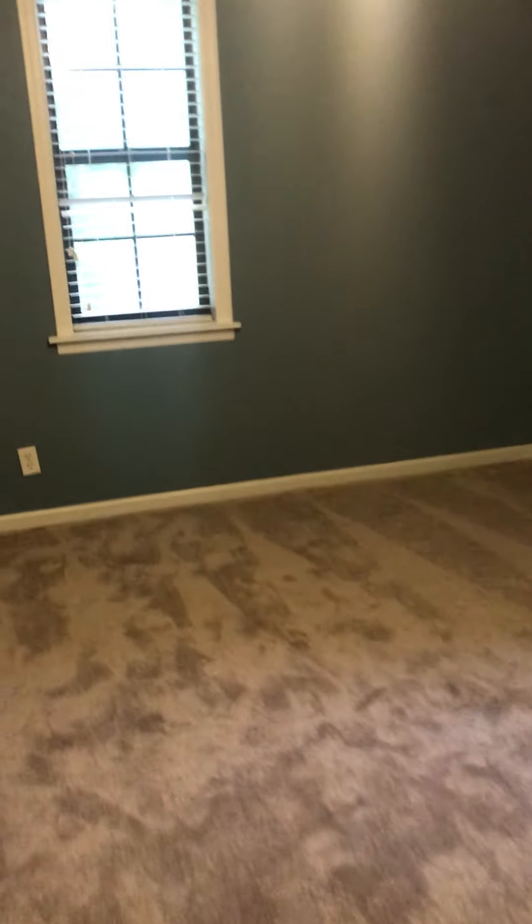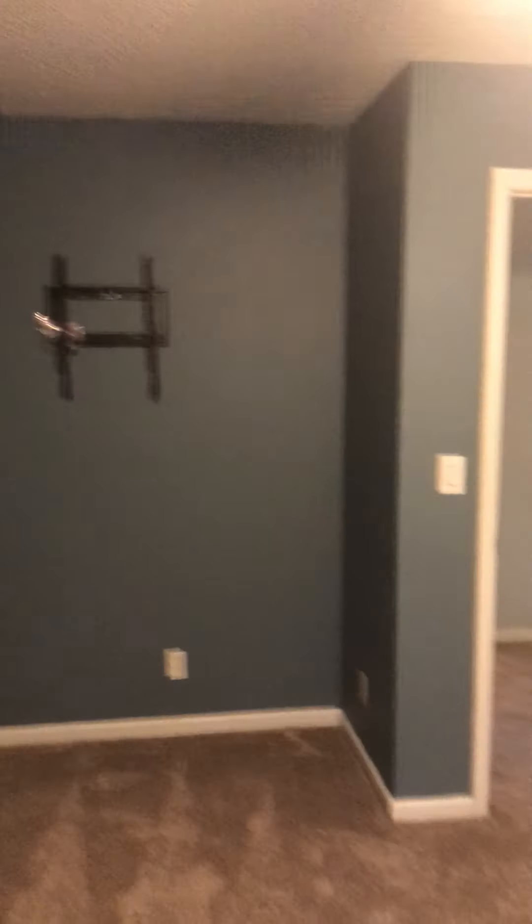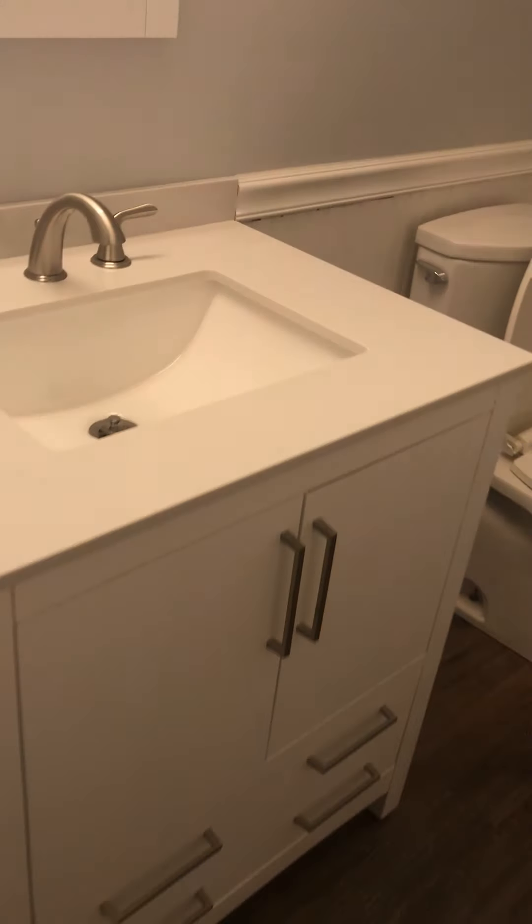Let me swing back around. Closet, hallway, stairway. This is almost just like a mirror layout. Here's the bath. Looks like new flooring.